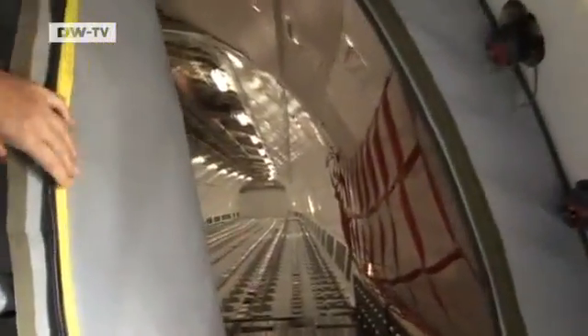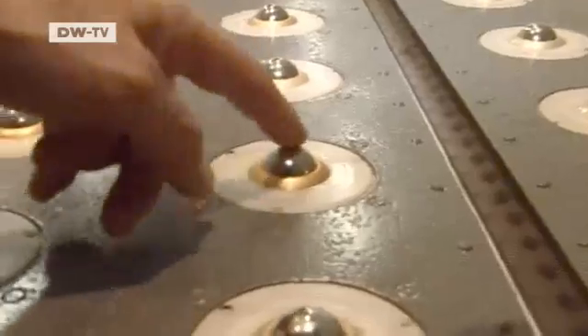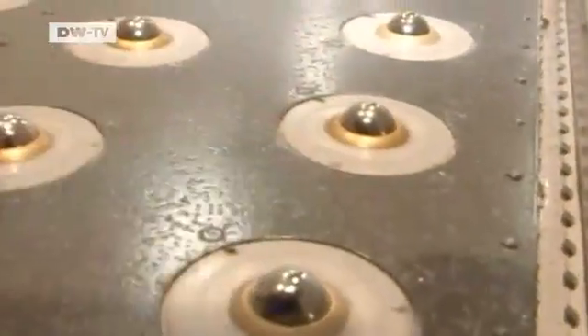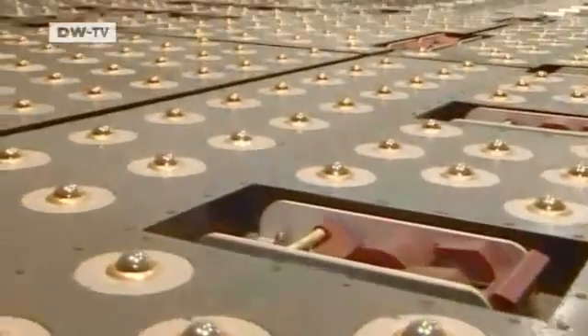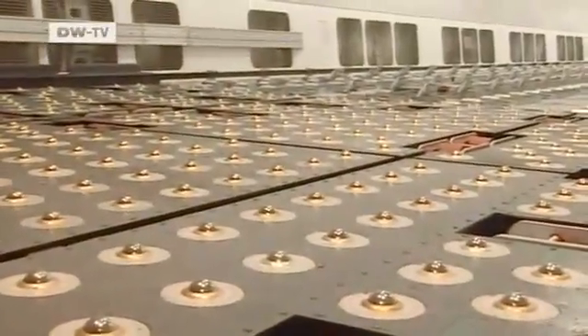The Air Macau job was relatively straightforward. In future, what used to be the passenger cabin will accommodate the cargo. These roller balls in the floor make it easier to load pallets on board. Everything's fine and okay. So far, it's good.